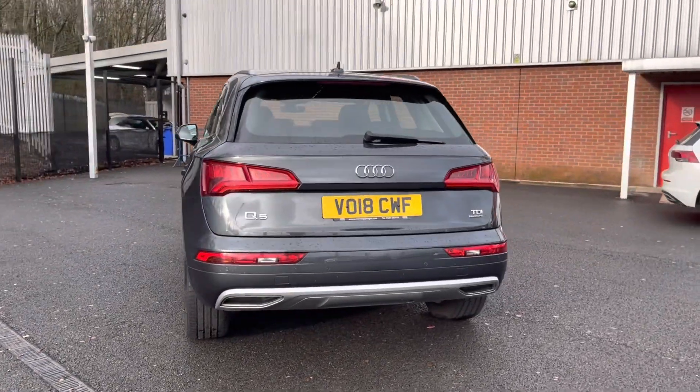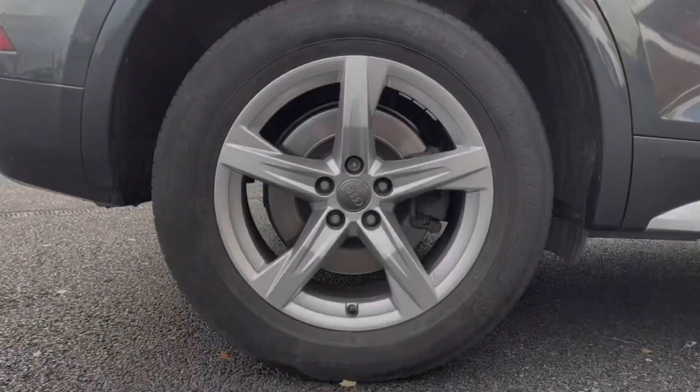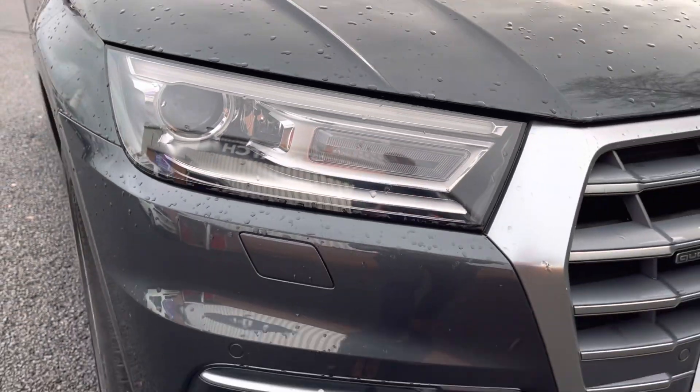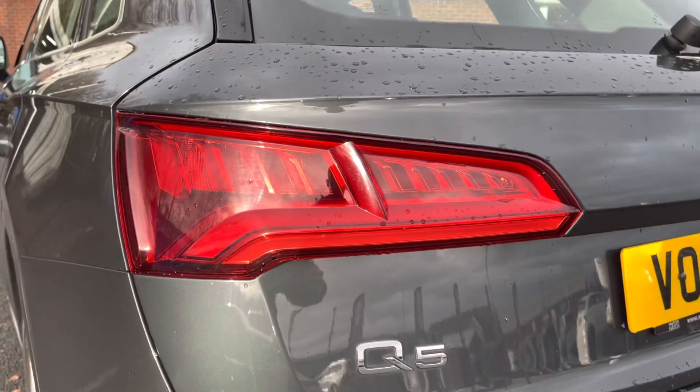Here you can see you have your stunning 18-inch five-arm star designed alloy wheels that really complement the exterior very nicely. You also have your Xenon headlights and LED rear lights, ensuring you have crisp visibility and can always be seen.